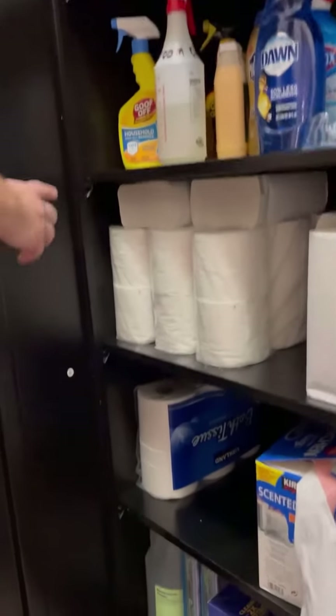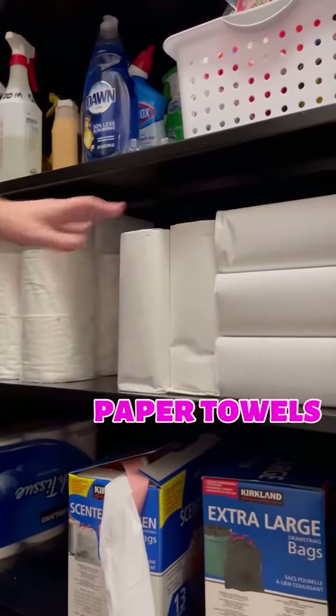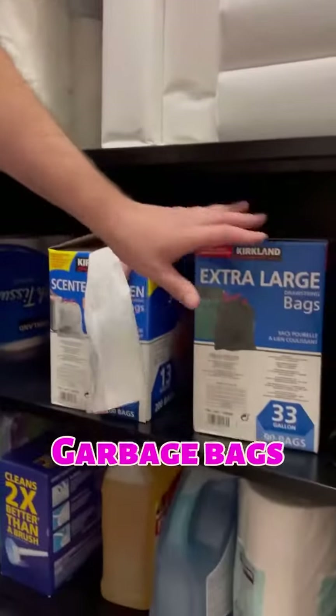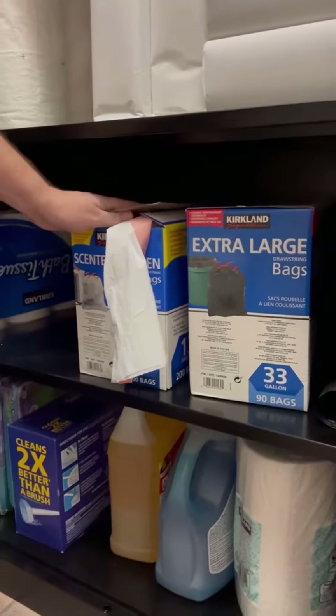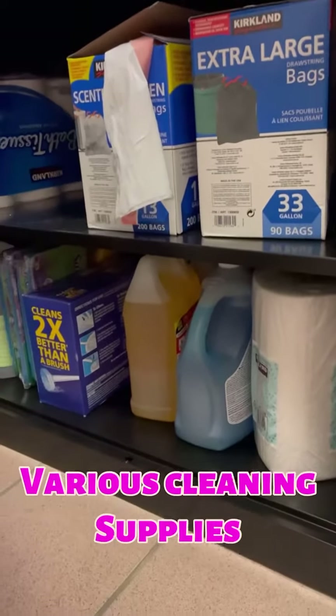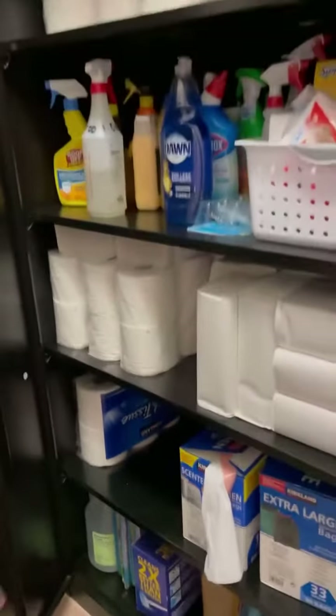Down here we have our toilet paper, and then these paper towels — they get put in the square paper towel holders that we have in the bathroom, and there is one on the floor as well. You've got your garbage bags: the black ones for the big cans and the white ones for the little garbages. And then you have other various cleaning stuff down here, kind of like overstock, at the bottom.